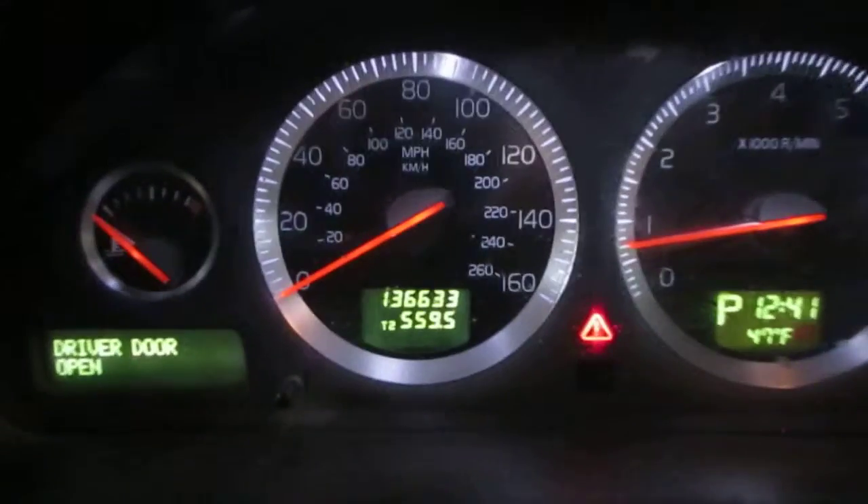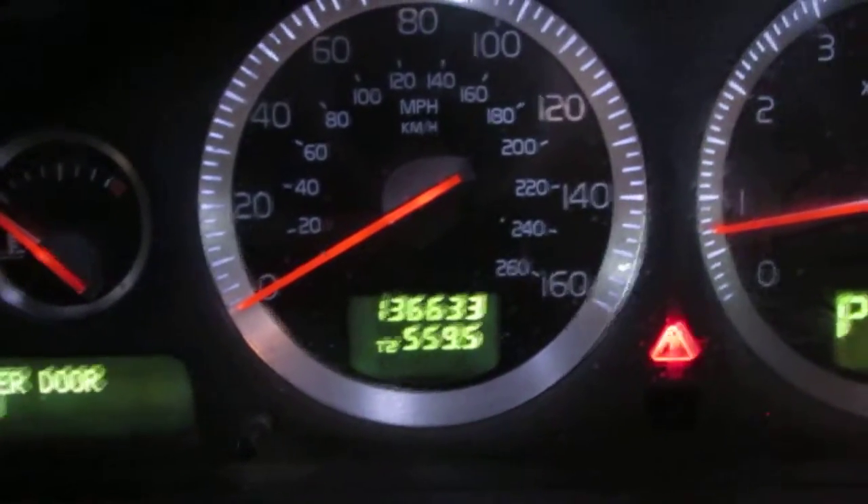As I had mentioned before, the vehicle does have 136,000 miles, which you can see right there.